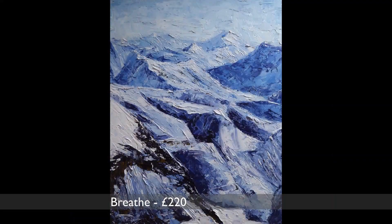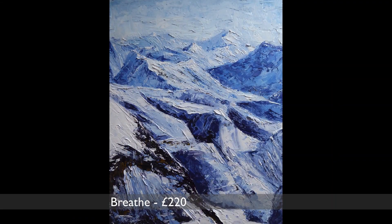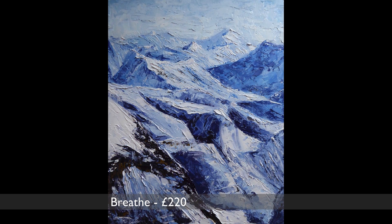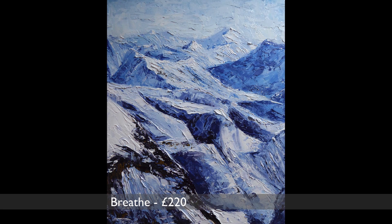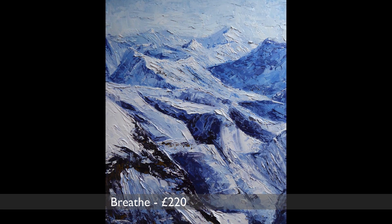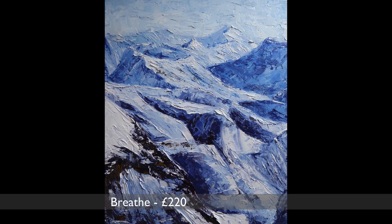For those of you missing the ski season this year, this one is called Breathe. It's a view from the top of Pic Blanc above Alpe d'Huez looking across the Sarenne Gorge. It's inspired by that feeling of stillness and calm that you get high up in the mountains surrounded by snow and sky.